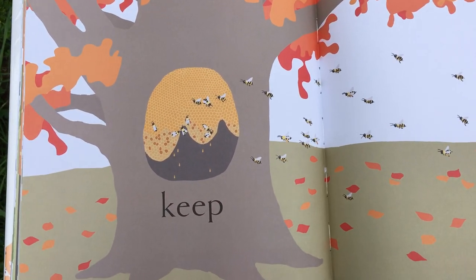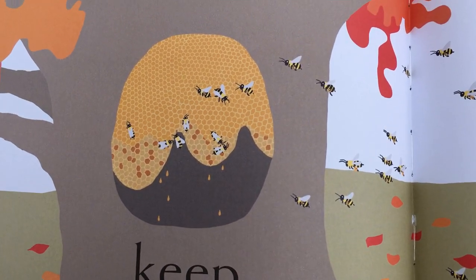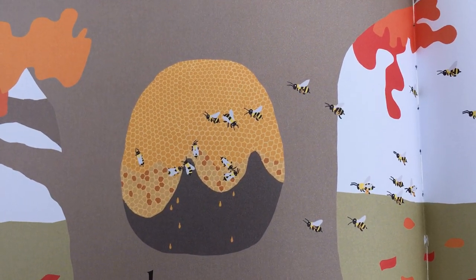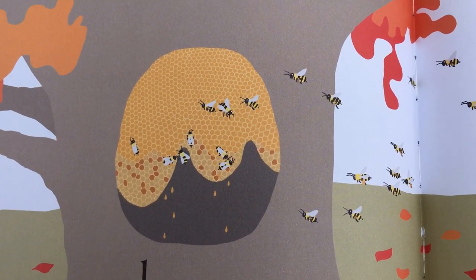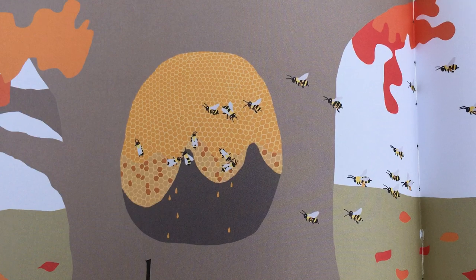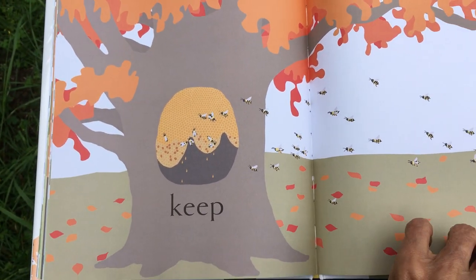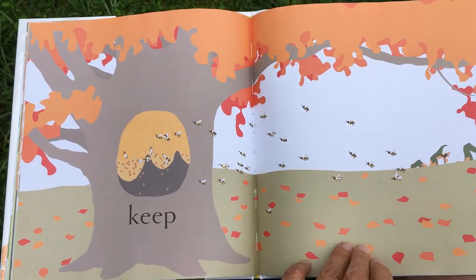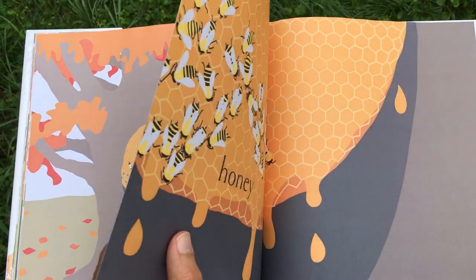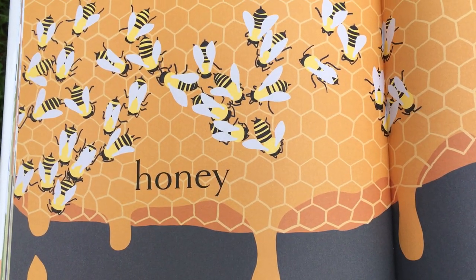When it turns fall — you can see the orange leaves on the trees — they need to keep some of that honey in their hive so that the bees and the larvae can eat during the winter, because there are no flowers in the winter so they can't collect it then. So they need to keep some of it to eat. And here's a picture of that good honey and the bees eating the honey.